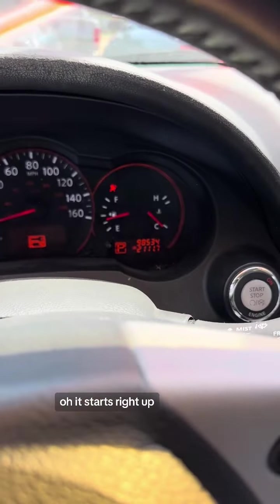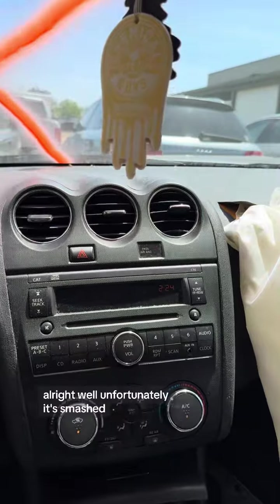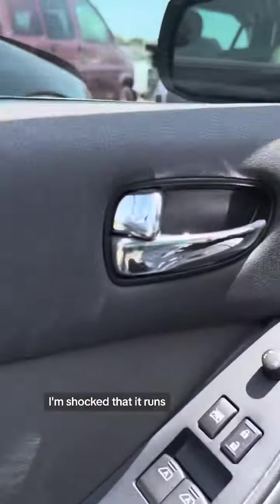Oh, it starts right up! This thing's only got 98,000 miles on it. Unfortunately it's smashed — I'm shocked that it runs. That'll go in the yard for parts.